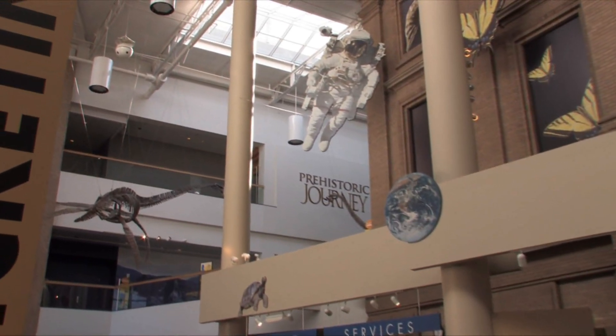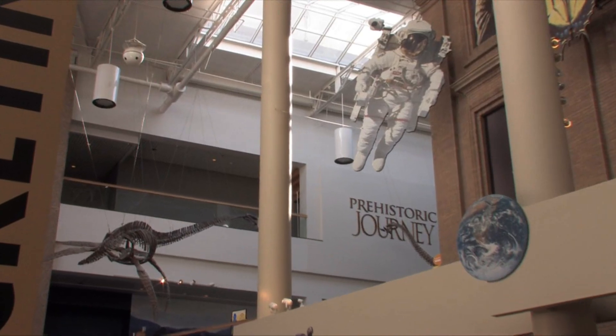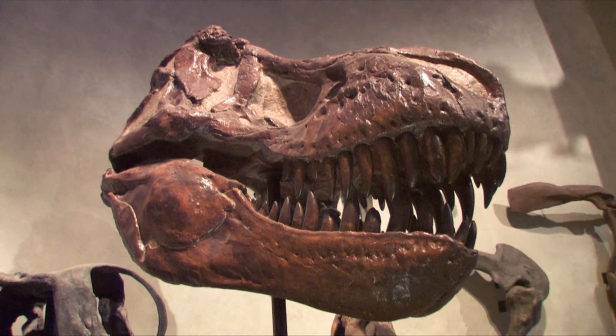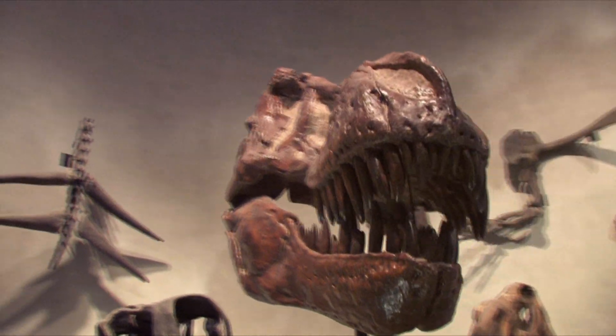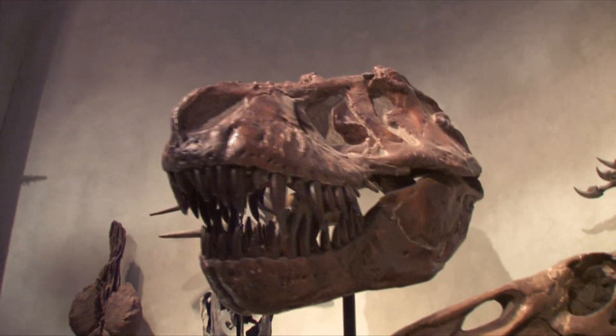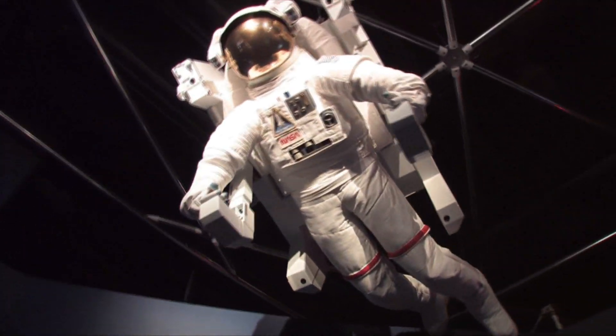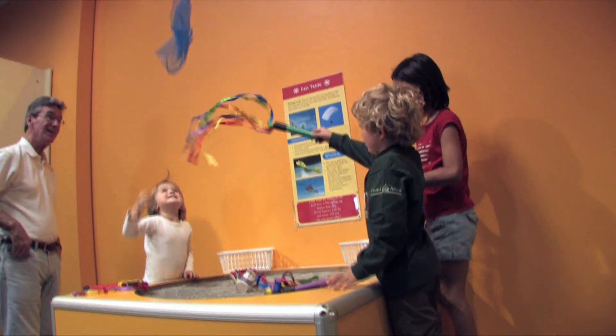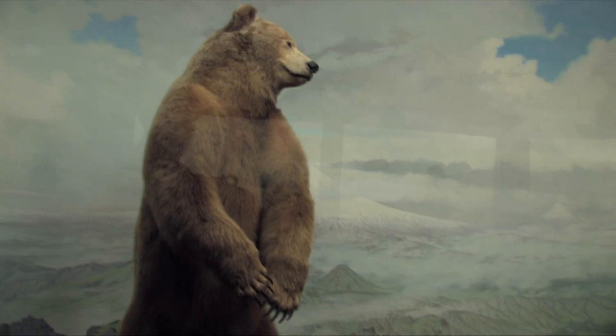The official Best Science Museum for Colorado in 2009 is the Denver Museum of Nature and Science. Founded in 1900, this museum has been a cornerstone of Denver's cultural experience and scientific achievements for over 100 years. The museum is home to numerous activities, programs, collections, exhibits, research and more.